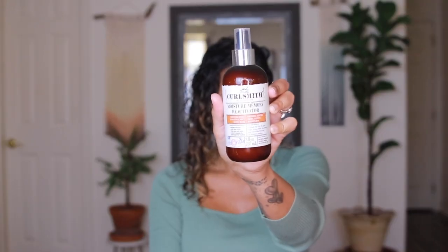The last leave-in conditioner I like to use is the Curlsmith Moisture Memory Reactivator. I started using this product again after about a year and a half of not using it — I'll link my last review on the Curlsmith hair products here. This is a higher-end product, around $25 or more. It's available at Sally's and on their own website, which has a nice little quiz. I've been using it on and off for about two years and it always gives me really good results with the right amount of moisture.